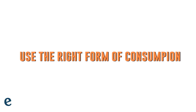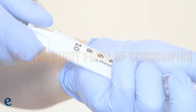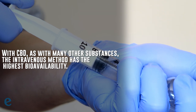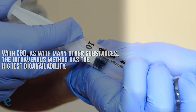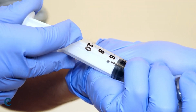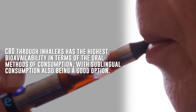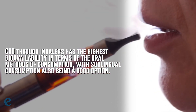1. Use the right form of consumption. As mentioned above, the bioavailability of any compound depends largely on the method of consumption. With CBD, as with many other substances, the intravenous method has the highest bioavailability. However, this method of application is neither convenient nor without its drawbacks. CBD through inhalers has the highest bioavailability in terms of oral methods of consumption, with sublingual consumption also being a good option.